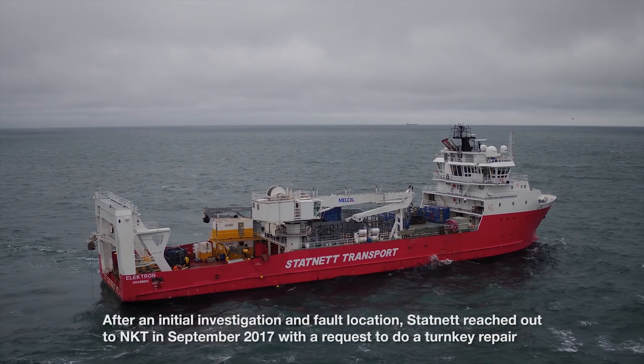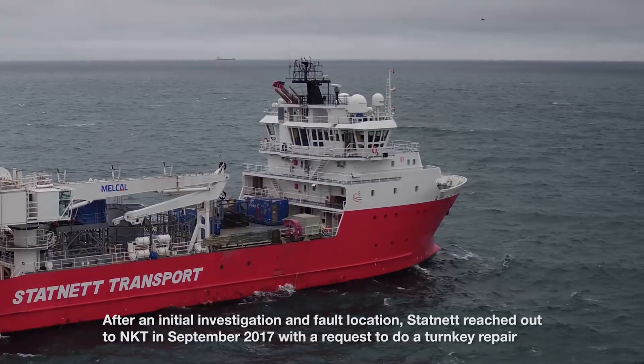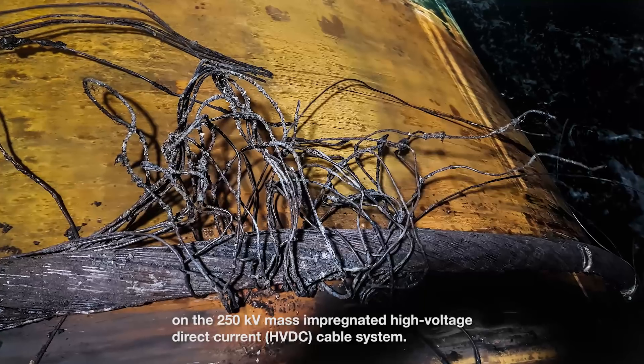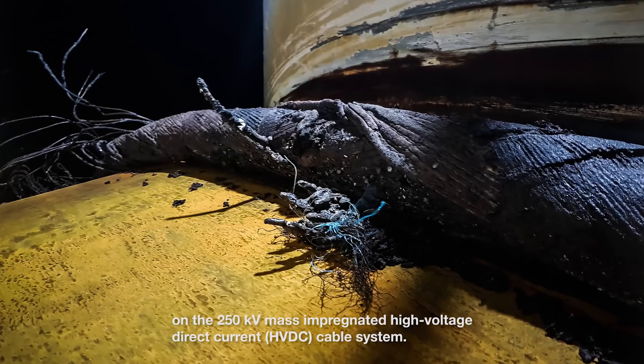After an initial investigation and fault location, Statnett reached out to NKT in September 2017 with a request to do a turnkey repair on the 250 kV mass-impregnated high-voltage direct current HVDC cable system.